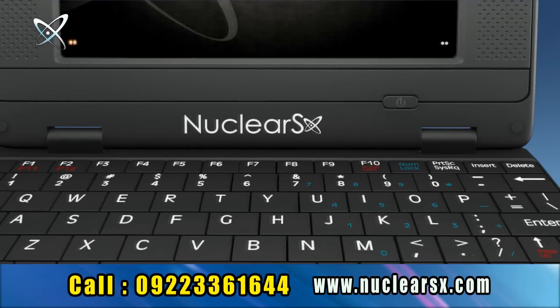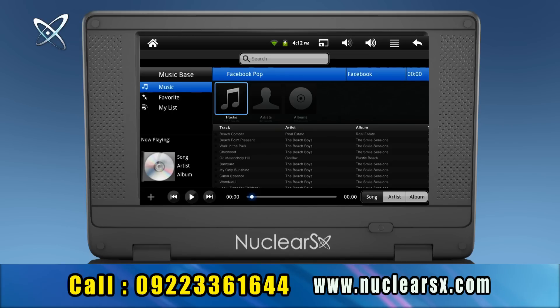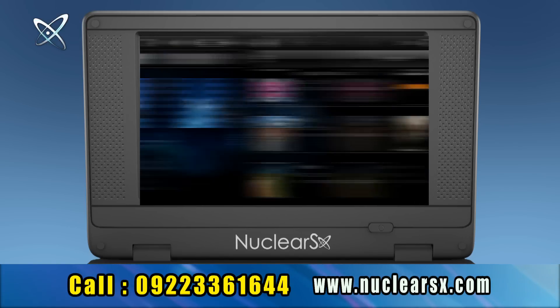Nuclear SX comes with 2 gigabyte internal memory, expandable up to 32 gigabytes, so download your favorite songs, videos and pictures.